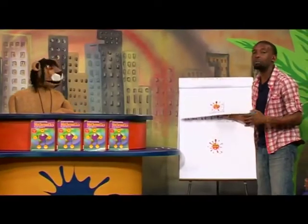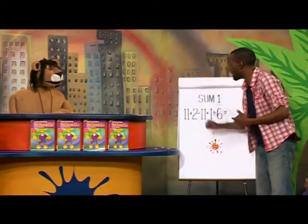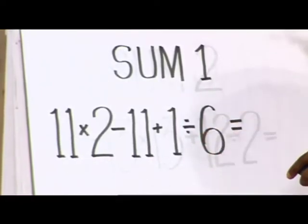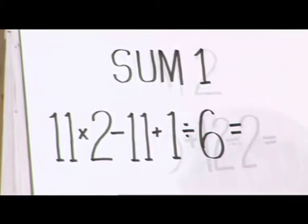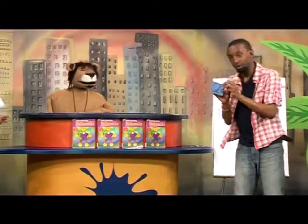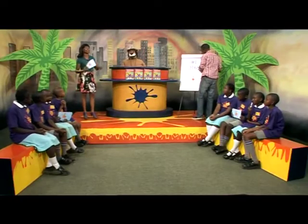It's fine if they run out of time, but let's find out if they were on the right track. 11 multiplied by 2 is 22, minus 11 — we're back at 11 — plus 1 is 12, divided by 6. The answer is 2. Good job there, Team A — clearly you got it. But Team B, do not worry, we still have two more sums to go.